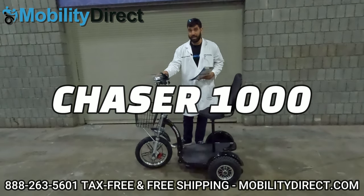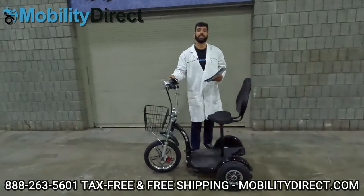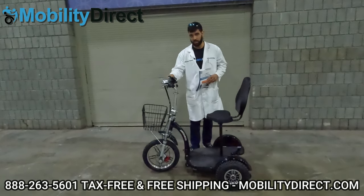This scooter is fast, has a 300 pound weight capacity, can go up to 22 miles per hour, and has about a 21 mile travel range on a full charge.